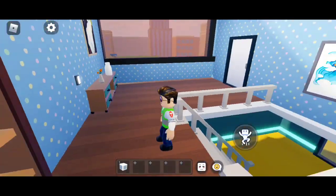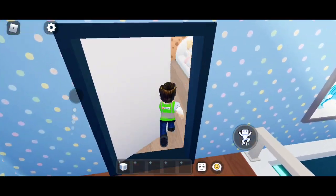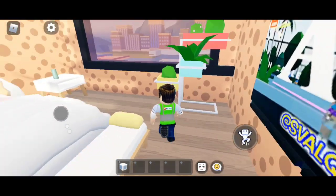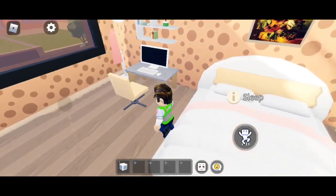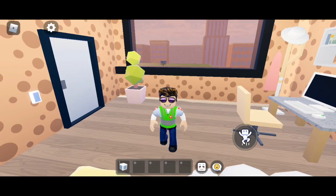Up here it looks like we have another room to check out. This looks like another bedroom. It has a similar setup but a different layout because the gaming setup is right next to the bed. Alright, that was a pretty cool house!